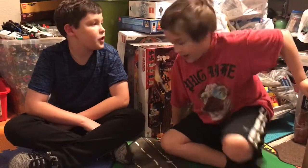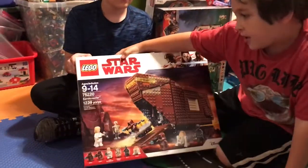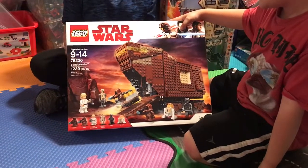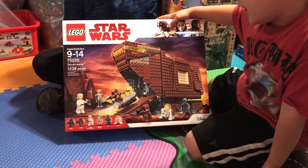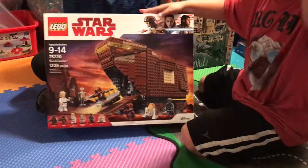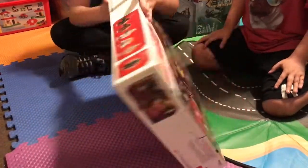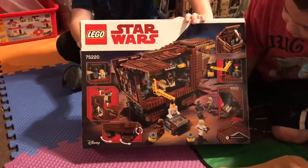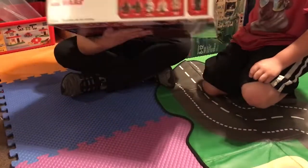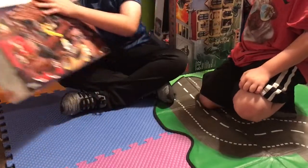Falcon will be starting with the first set. So first we have the Star Wars Sandcrawler. The set number is 75220, and it has 1,239 pieces. This is the front of the box, and then this is the back of the box. A pretty big set, and there are the characters it comes with.